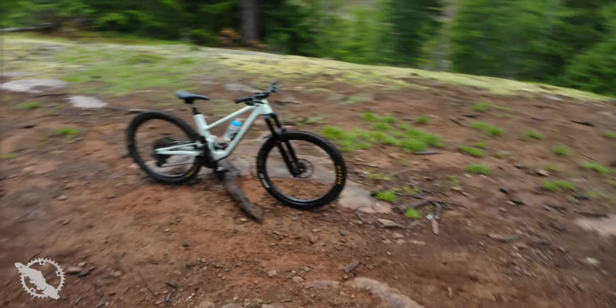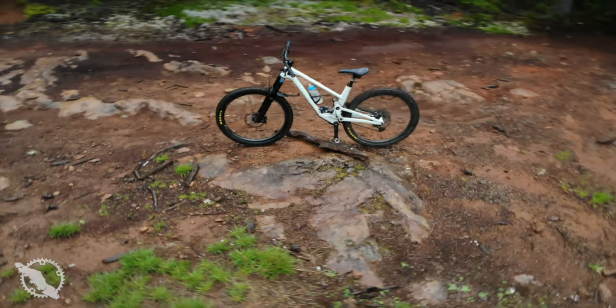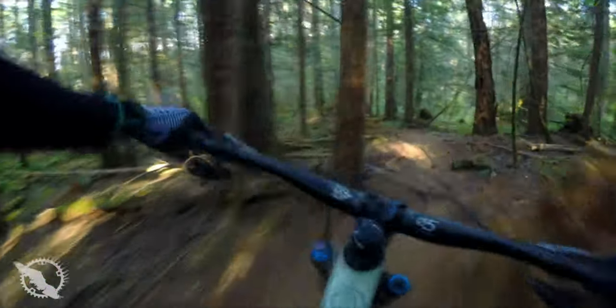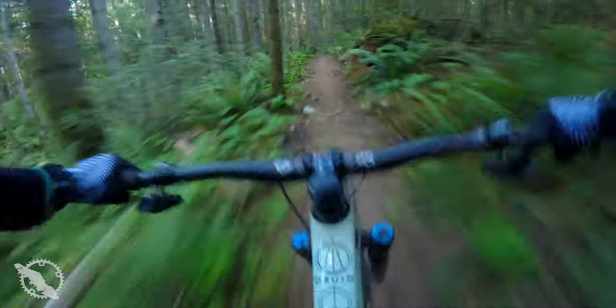So what are my final thoughts on the Forbidden Druid? I really like this bike a lot and can definitely see myself having one in the future. I don't know that it has enough spread from my current Yeti SB150 to make it a reasonable purchase right now, but if I were to sell that and replace it with a similar type bike, this one would definitely be on the top of the list. If I were to own one myself I'd probably set it up at 140 and 130 instead of 150 up front, as I think it would perform better in the trail bike category. The 140/130 setup here on Vancouver Island would be just about perfect.